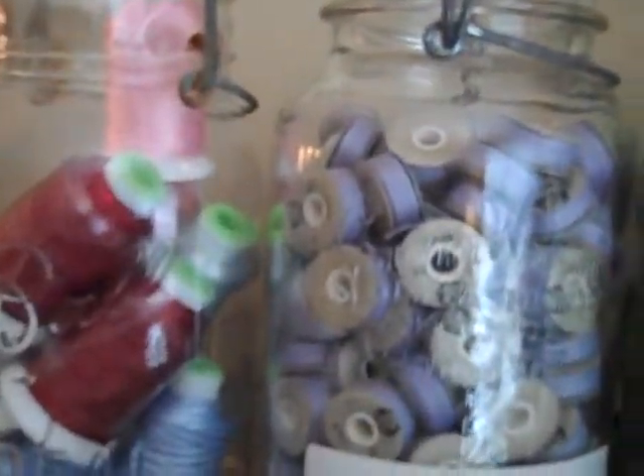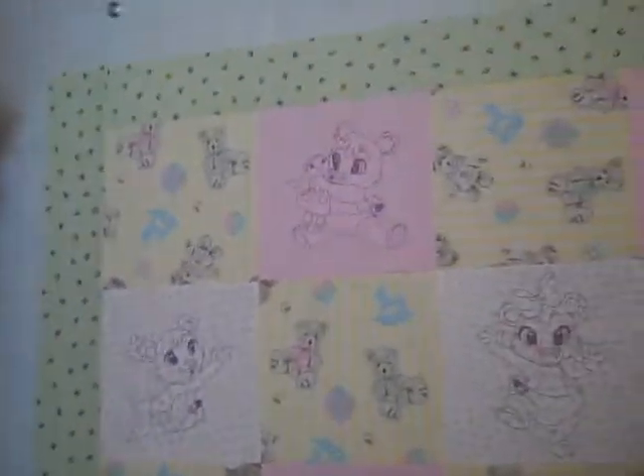Up here, my jars with thread and some bobbins that I use. Here's my ironing board. Behind this door I actually put up a designer wall. I actually have to quilt this top that I made for a special young lady — her name is Gianna. She's two years old.